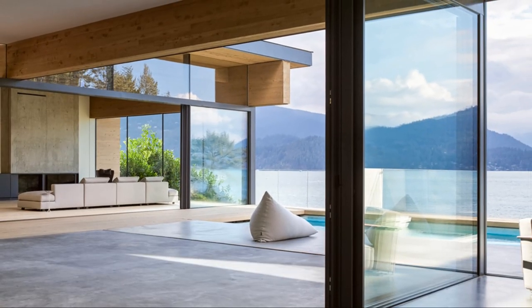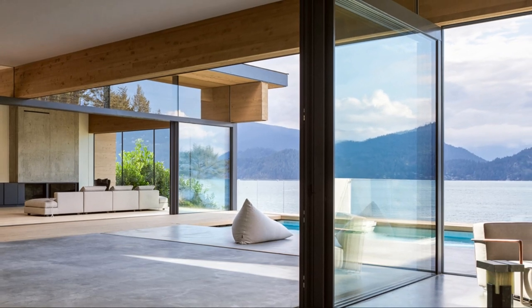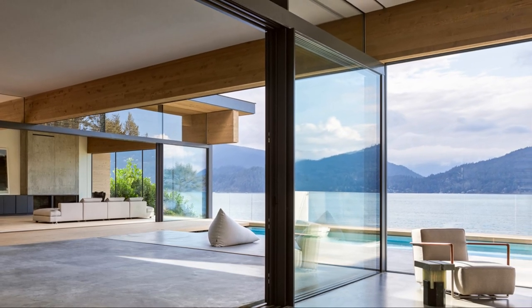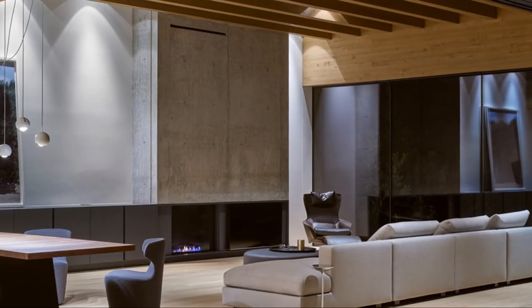The upper floor, a screened volume that contains the bedrooms, spans the outdoor living room below like a bridge. This volume is strategically shifted toward the street so that the monolithic facade at the south elevation conveys a sense of privacy when viewed from the street.